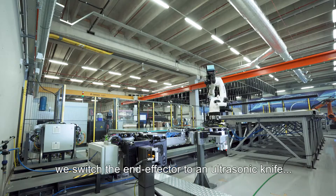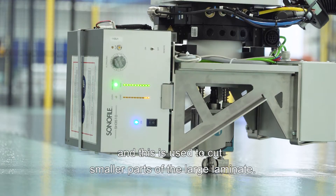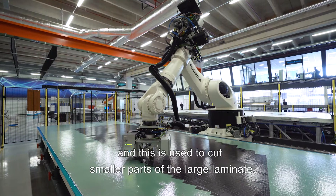After we create a large base laminate, we switch to an ultrasonic knife, which is then used to cut smaller shapes or blanks from the large laminate.